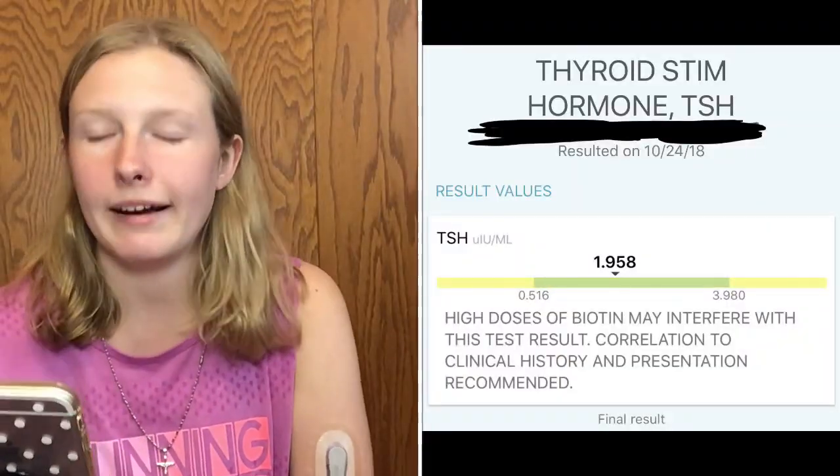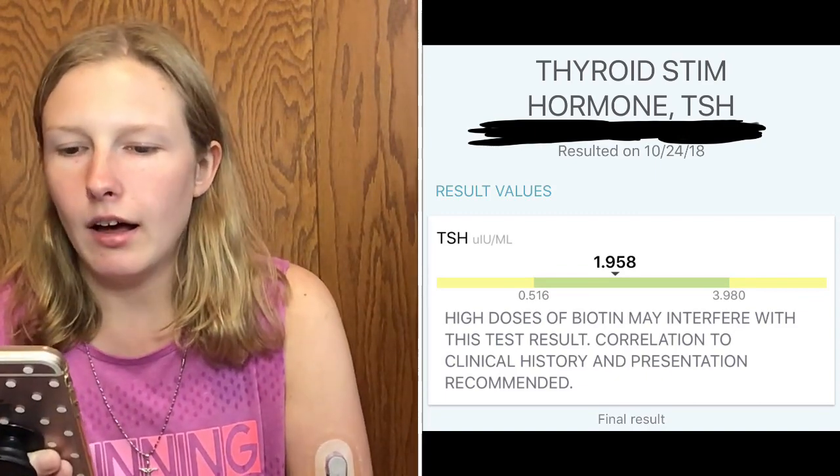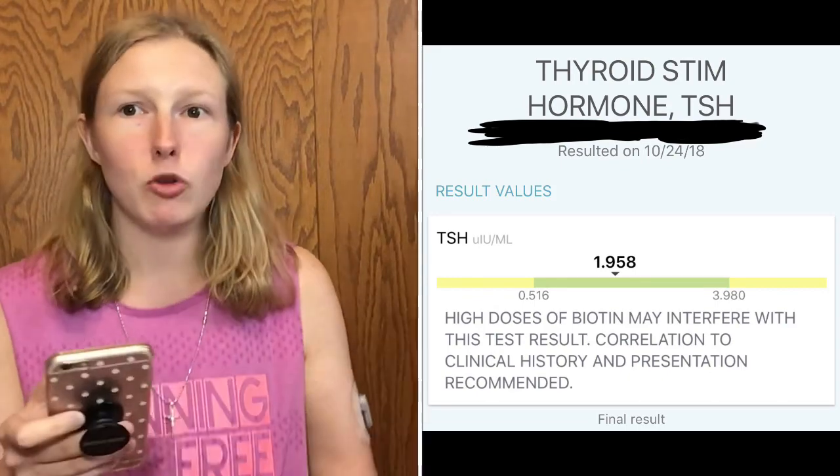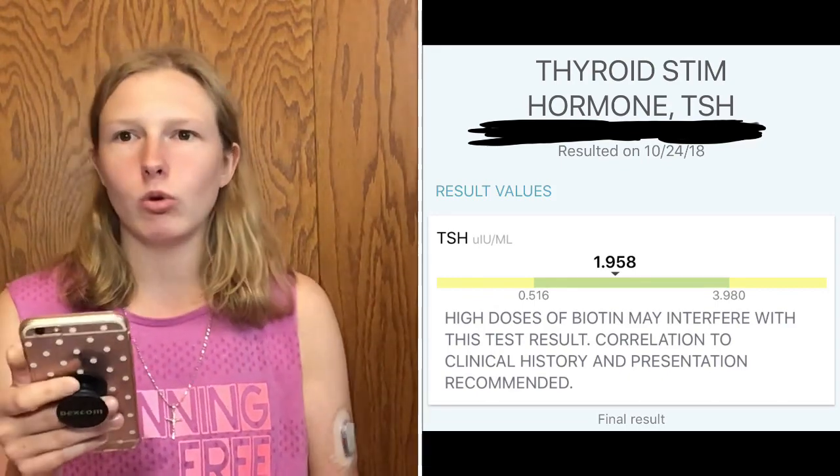My TSH levels were 1.958, which is well within normal range. One thing to note: high doses of biotin — whether from supplements or diet — can interfere with your thyroid test results, so they may need to run a specialized test for you. The normal TSH range is roughly 0.5 to 4. If you're near 2, you're right in the middle and perfectly fine. Closer to 0.5 or 0.6 could indicate hypothyroidism; closer to 4 or above could indicate hyperthyroidism.